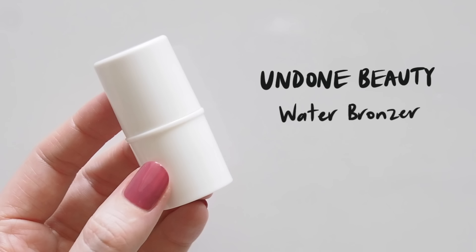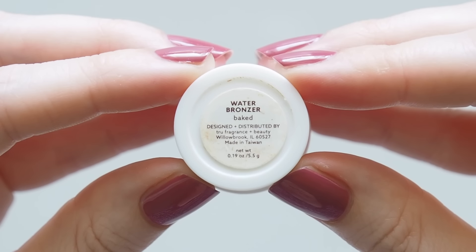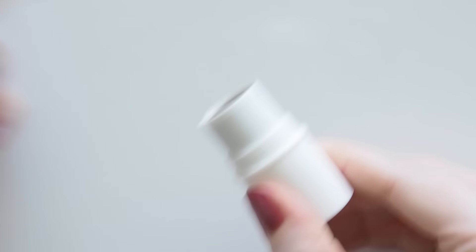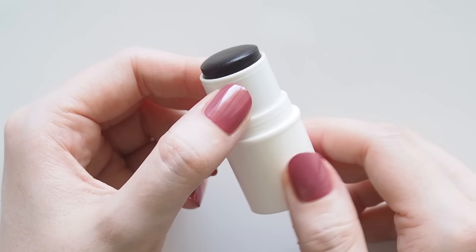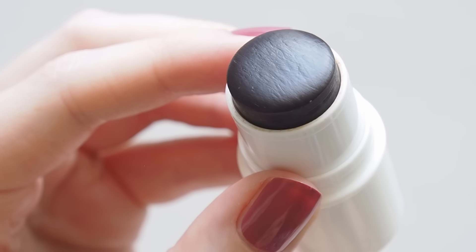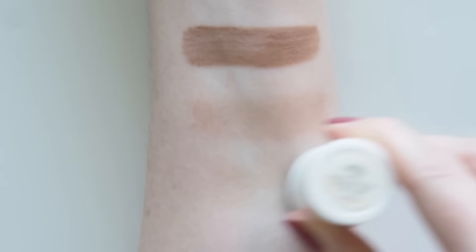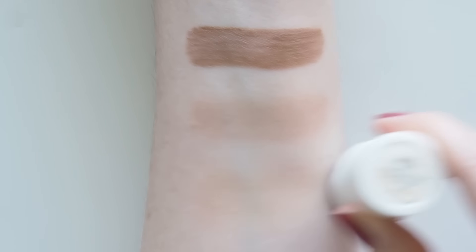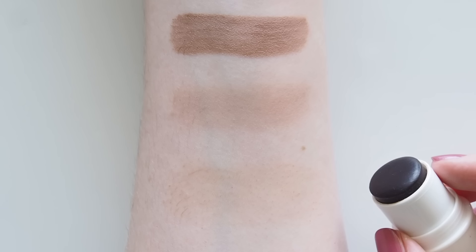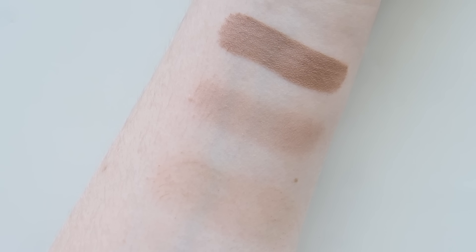If you're into fresh-faced minimal makeup you're in the right place, and apparently that glowy, lots-of-steps-to-look-effortless style is taking off on TikTok as the clean beauty look. Undone Beauty's Water Bronzer pops up in that category and I'm so happy more people are finding out about this, because it's one of my most underrated cream products. It was in my 2019 and 2021 favourites — stood the test of time. Nowhere near as scary as it looks in the tube; I'm really layering this but it's still incredibly sheer and subtle, so it's pretty mistake-proof and very user friendly.